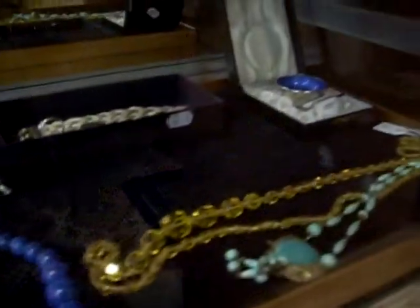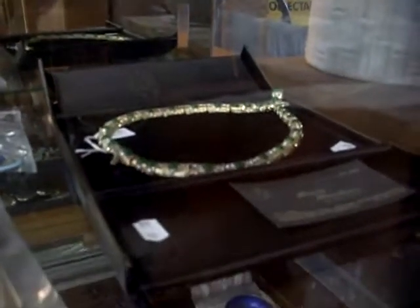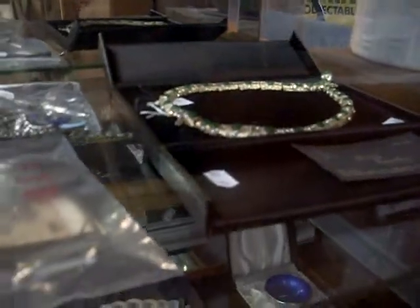Lots of lovely stuff. A little Danish sterling silver enameled sugar bale — pretty cool. A glitzy snake necklace with all the green stones and diamantes. Some currency, and there's some lovely Victorian mourning jewellery and jet in amongst some of this stuff.